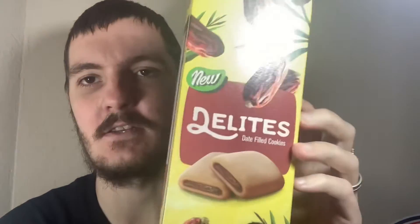Hey, what's going on, guys? My name's Nathan, and welcome back to Snack Saloon. Today I've got something else from Turkey, and these are date cookies.